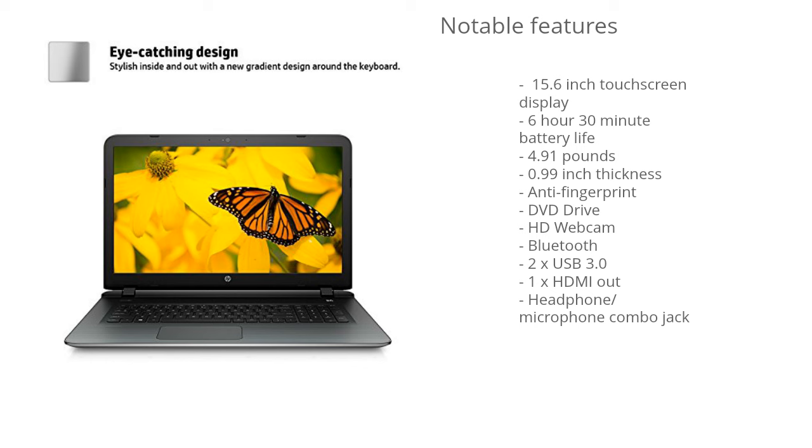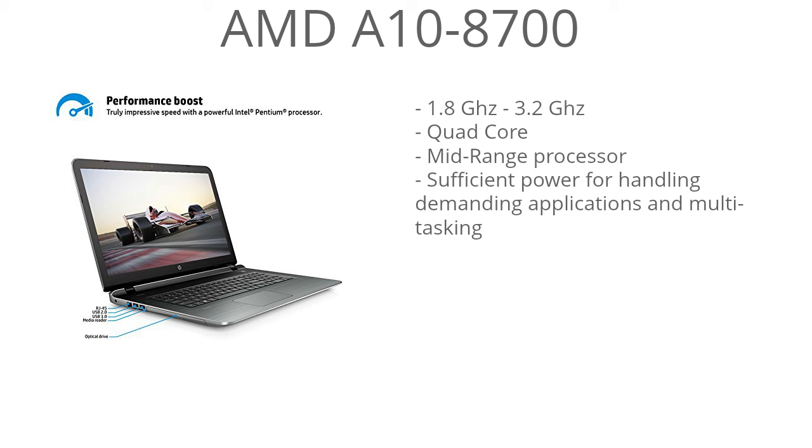Now jumping into the performance — the CPU is the AMD A10 8700. It has a base clock speed of 1.8 GHz with a turbo boost speed of 3.2 GHz, so it can dynamically increase or decrease depending on what you're doing. This is a quad-core processor with great multitasking capabilities, and it's definitely a mid-range processor that can handle more demanding applications and multitasking just fine.